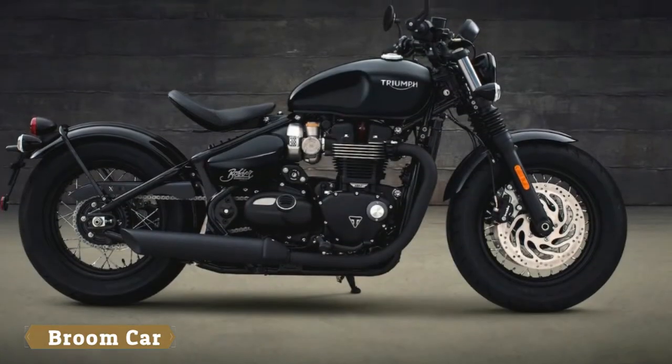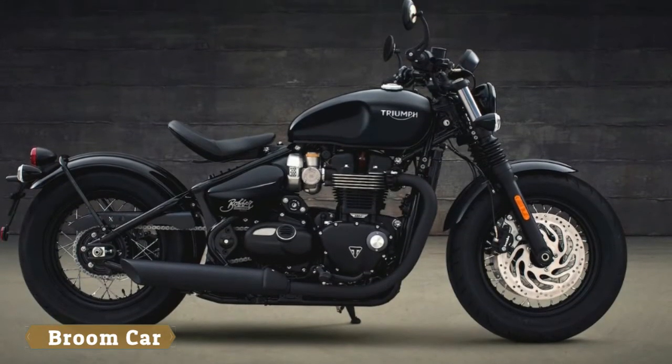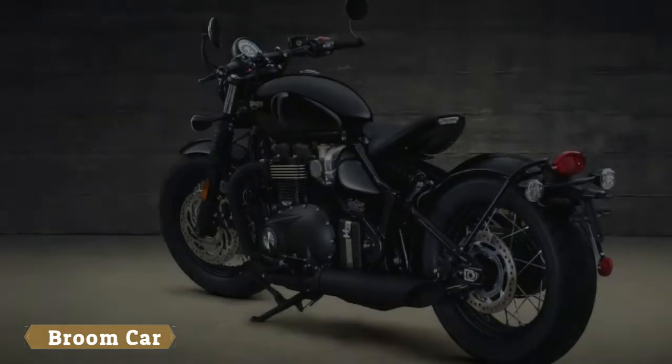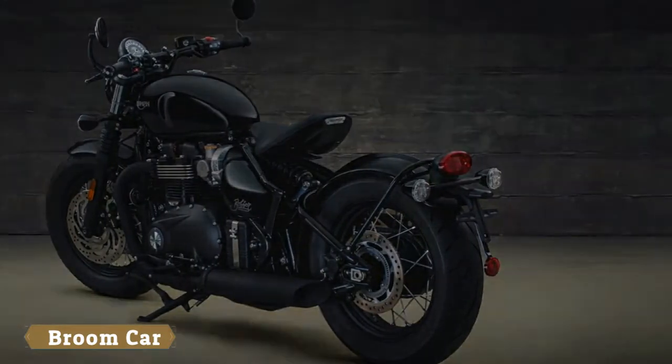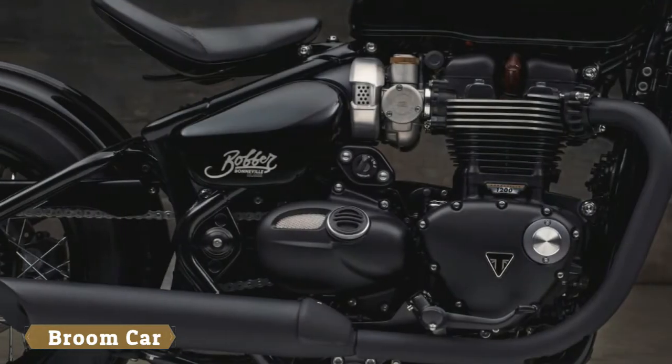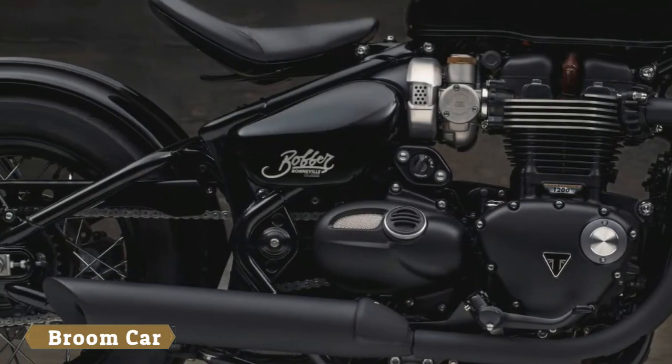One year on from the Bobber's debut triumph has created what amounts to a nouveau version — cool-looking, capable and even more competent. The Bonneville Bobber Black — let's just call it the Black — will reach showrooms early in 2018.